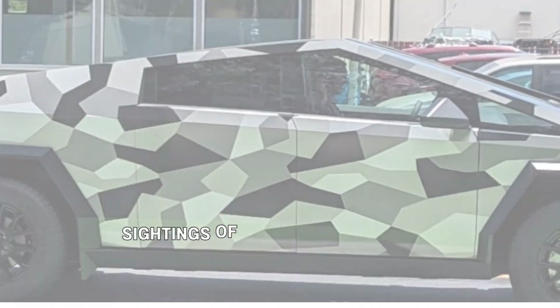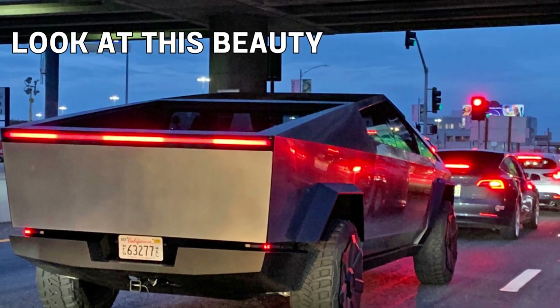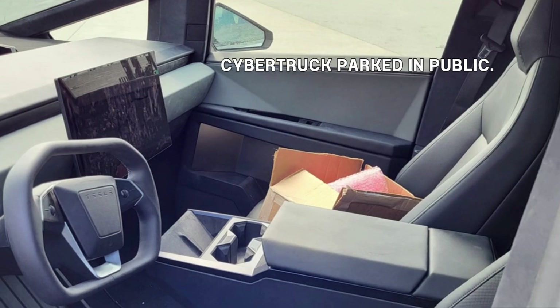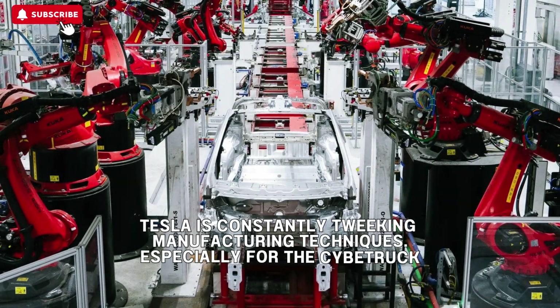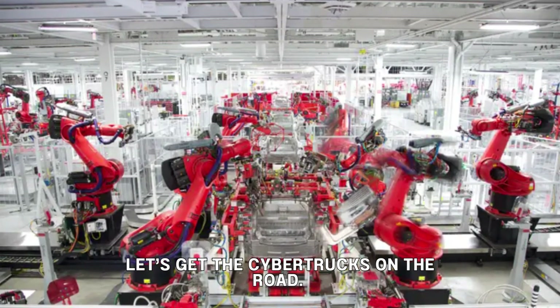The signs of imminent production are increasingly evident, with sightings of Release Candidate Cybertrucks on public roads across the country in the past month and a half. Tesla's commitment to refining its manufacturing techniques is evident as it readies itself for the Cybertruck's mass production.